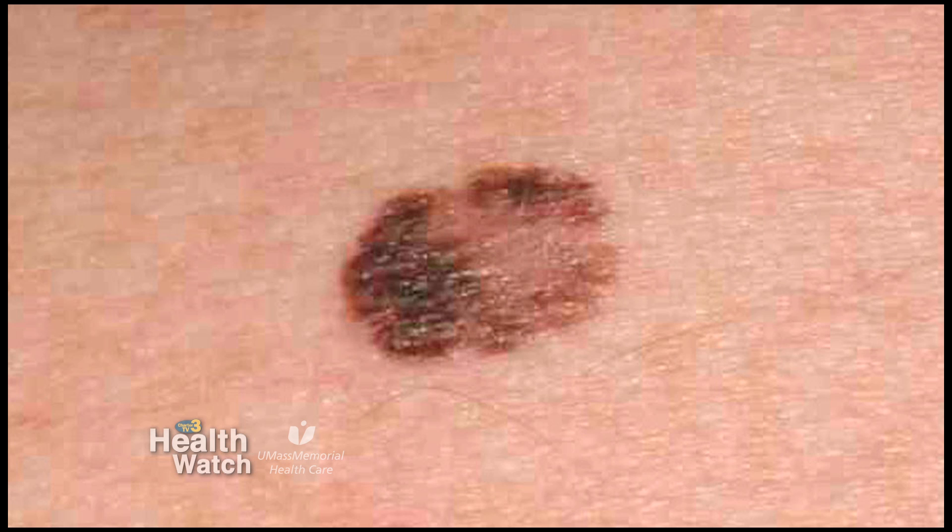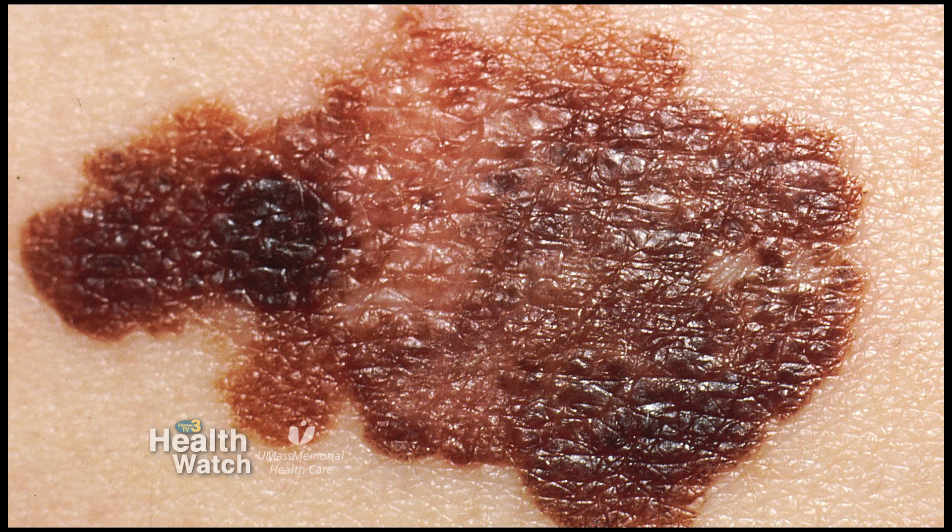We call them the ABCDs that we look for. A is asymmetry, B is border irregularity, C is color — that blue-black color, or loss of color in a mole that was previously pigmented. And we used to call the D diameter greater than 5 millimeters, but we now know that even small lesions can be melanomas.